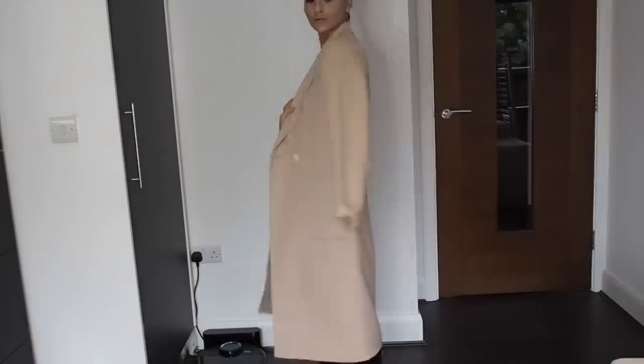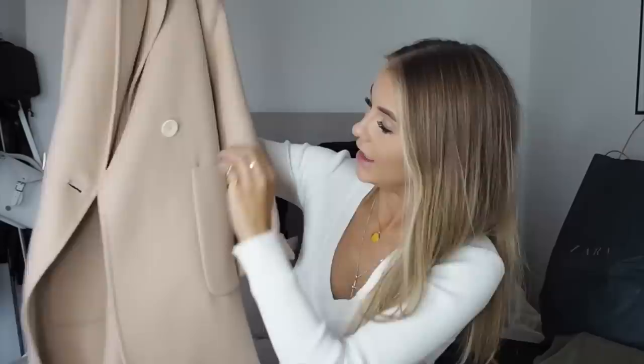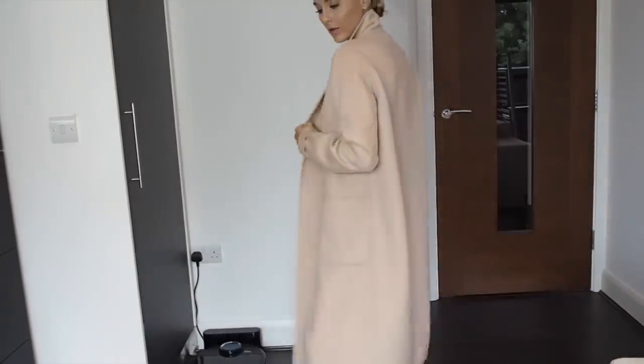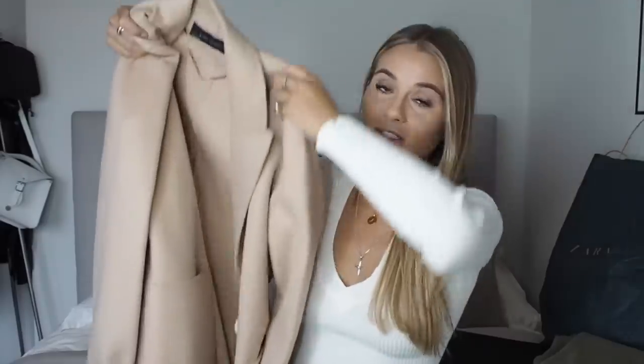You guys will probably have seen this on Instagram — it's this really long, oversized, shapeless camel coat and I just love it. The colour is actually more of a light camel or nude. I already have this in navy from about two years ago, and there's also a khaki version I've been eyeing up. This one was £119 and I got it in an extra small. It's double breasted with big buttons and two big pockets either side. It's quite long so I've rolled the sleeves up, which gives it a casual look. It'll be great with hoodies and chunky trainers, but also dressed up with heels and leather trousers.